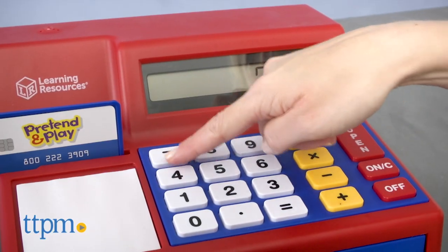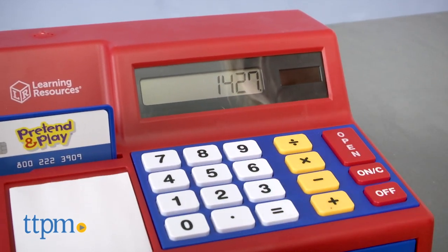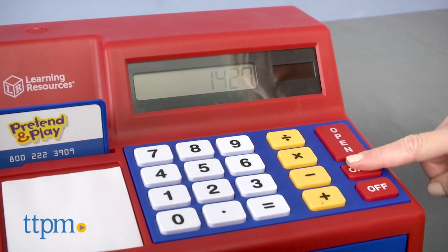Kids simply press the extra-large calculator buttons to add, subtract, multiply, and divide numbers. The LCD display will show numbers up to 8 digits.